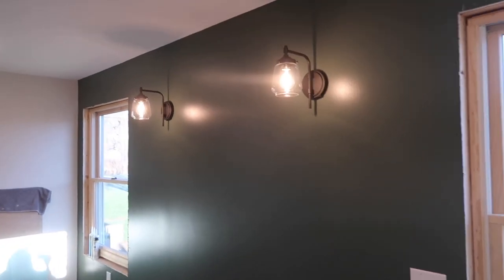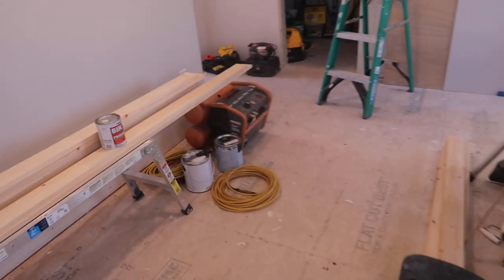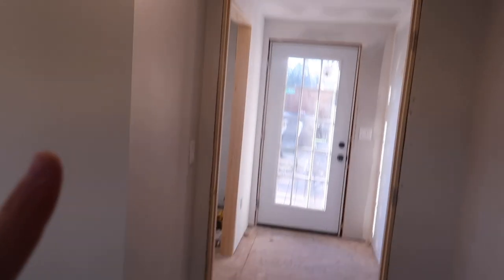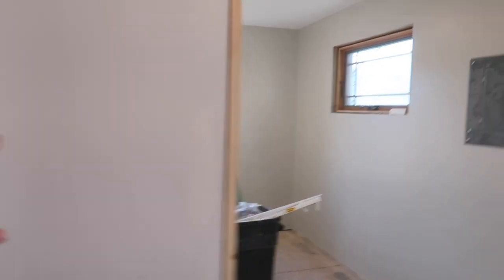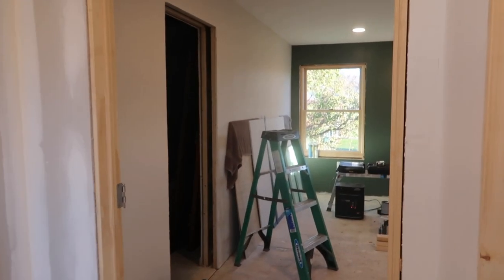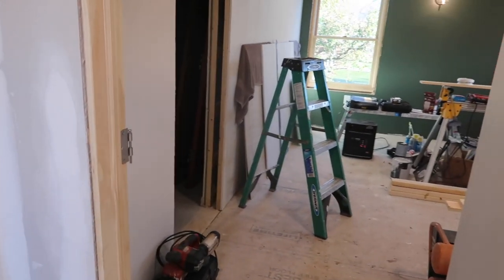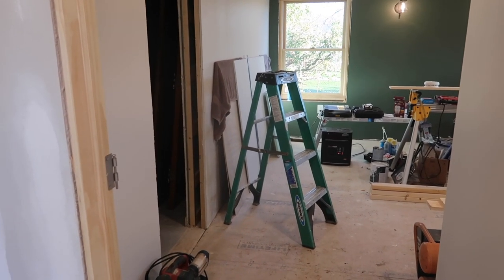Those lights are going to look so perfect above our bed — I'm going to put our big picture in the middle and it's going to look so good. Next up we are going to be working on the board and batten wall, finishing this hallway. Ryan's got to finish the door frames — he actually had to build these himself, building the door casings because we had to remake them. We also have to finish all the baseboards. They're already primed so I just have to semi-gloss them and then nail them up.